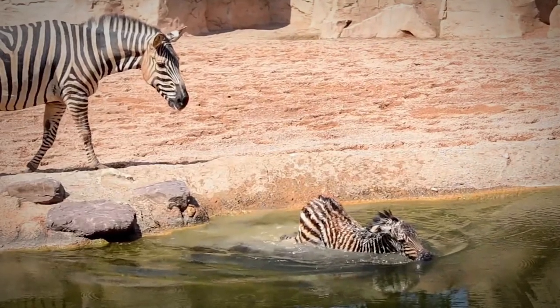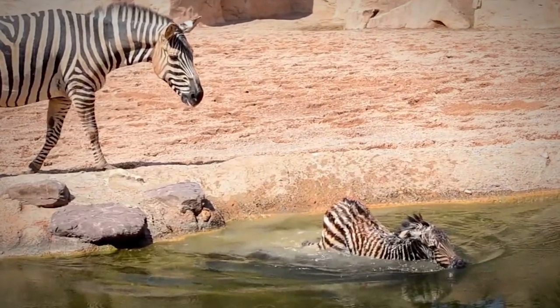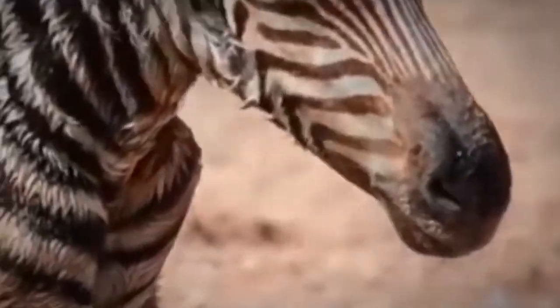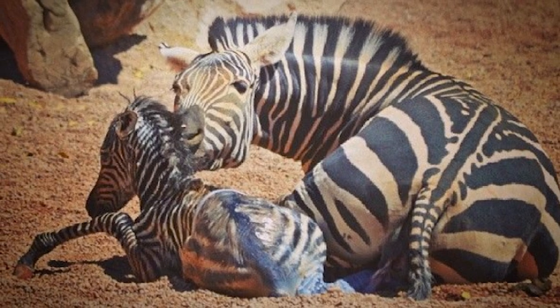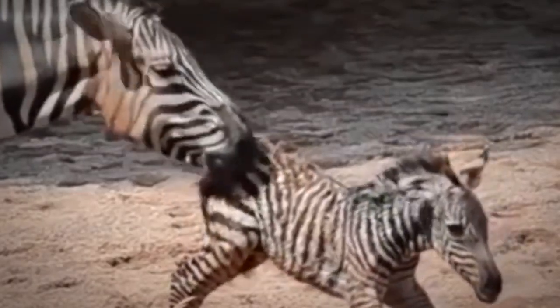But in this case, running around a small enclosure led the new zebra to a semi-deep pool used for drinking. The foal immediately charged in, unprepared for the consequences, and likely wouldn't have made it without human interference. Thankfully, the zookeepers on hand were trained to handle the situation and made a daring save. You really can't predict what danger babies can get into.